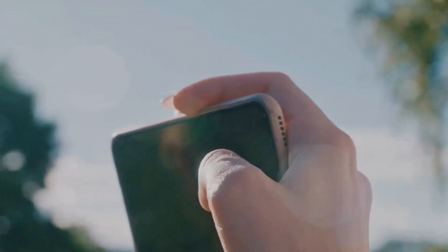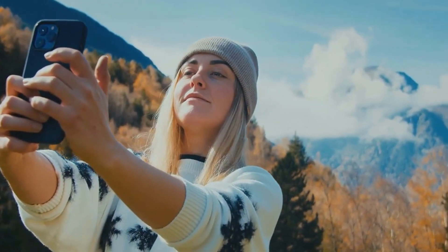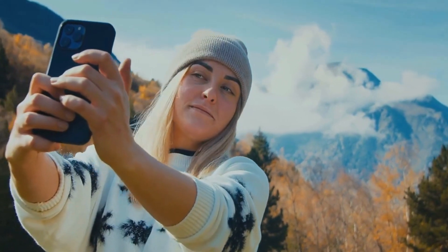The Zenfone 11 Ultra is more than just a smartphone — it's a statement. It embodies ASUS's commitment to pushing the boundaries of technology while embracing sustainability. This phone is for those who demand the best and want to make a difference. From its eco-friendly construction to its powerful performance and game-changing camera, the Zenfone 11 Ultra delivers on all fronts.